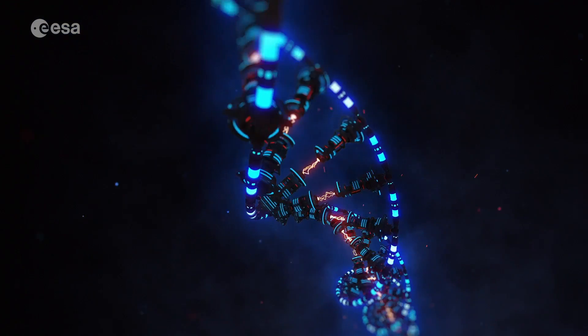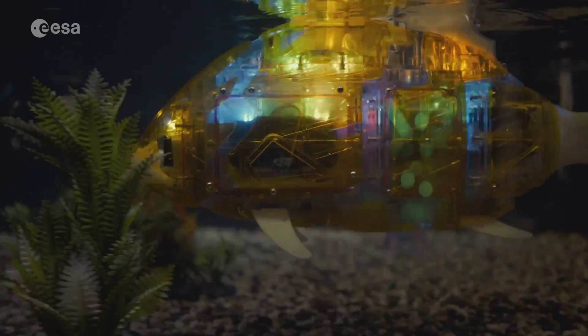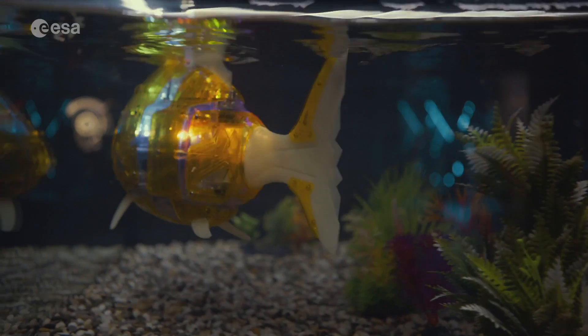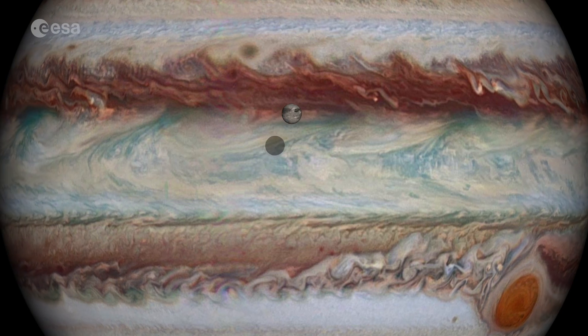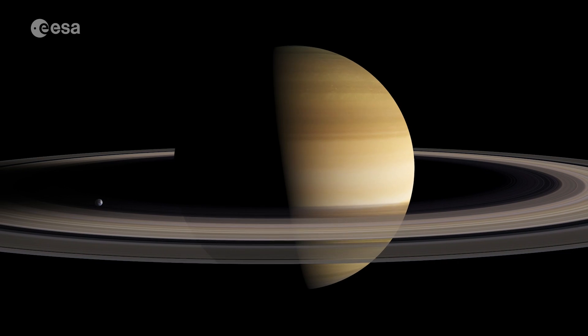Another biomimetics project is simulating the movement of aquatic animals like fish to see how a robot might copy that movement to move through a liquid using as little energy as possible, which could come in very handy for future robotic exploration with the possibility of liquid oceans in our solar system, for example maybe on the moons of Jupiter and Saturn.